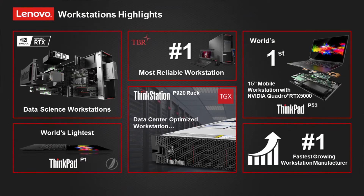Let us recap the Lenovo workstation highlights we have achieved over the past two to three years. First, we are the most reliable workstation provider based on TBR research. Second, thanks to all our resellers and customers, we are the number one fastest growing workstation manufacturer in the industry today. Thirdly, we recently launched our P1 Gen4 model — do check the specs online, as it delivers powerful performance with the lightest weight in the industry.